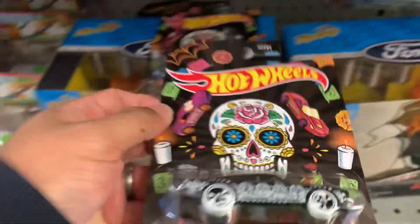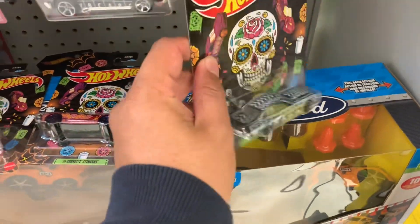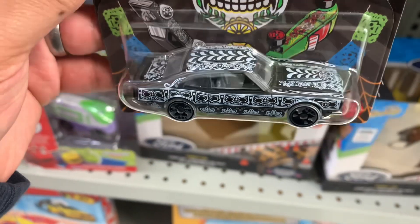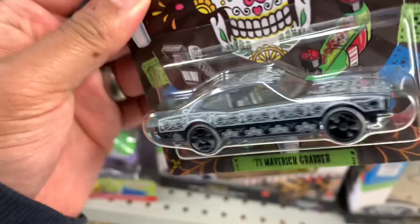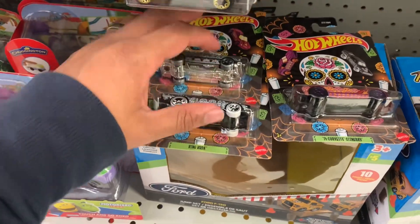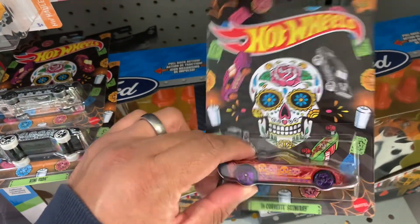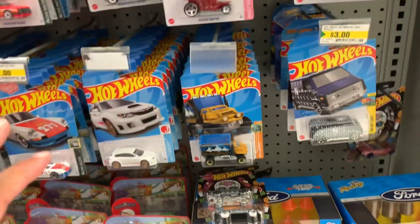This is so cool — Day of the Dead look at that, Maverick wrapper, nice. I like the details, the art, it's just beautiful. I'm gonna grab that too. I'll think about this one — I'm not a big fan of the Stingray Corvette — but I'll think about it. What else do they have here?